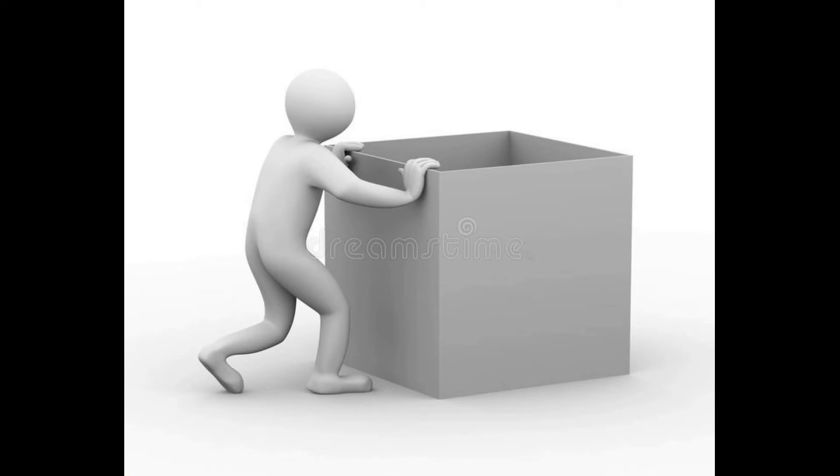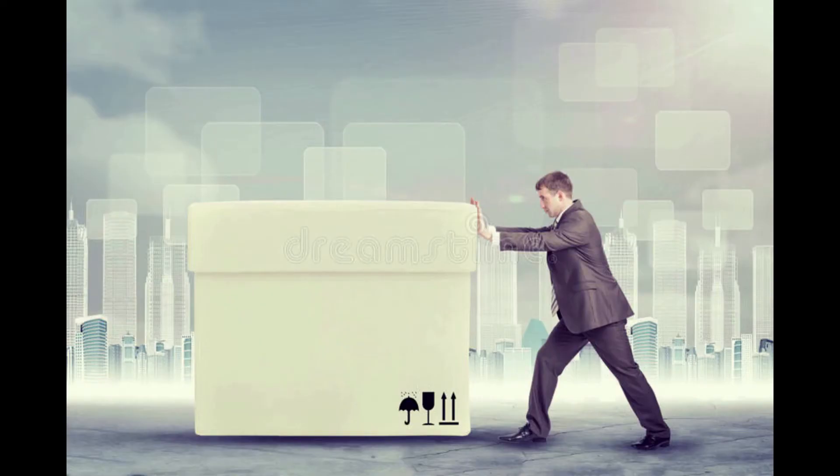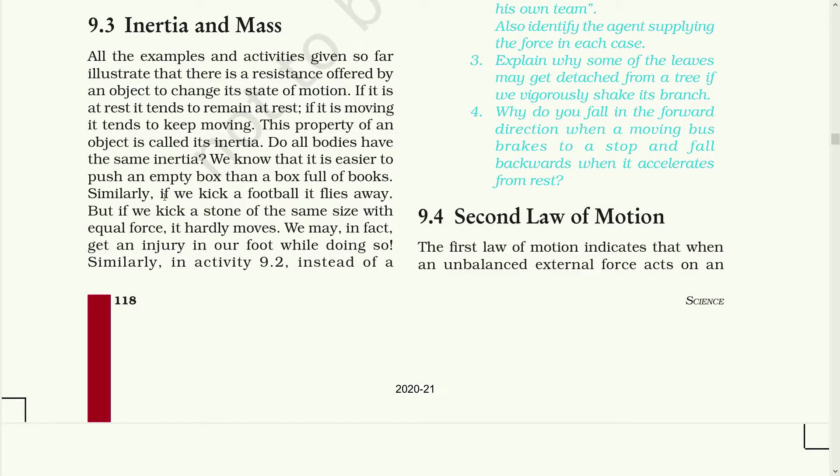We know that it is easier to push an empty box than a box full of books. Similarly, if we kick a football, it flies away. But if we kick a stone of the same size with equal force, it hardly moves. We may in fact get an injury in our foot while doing so.